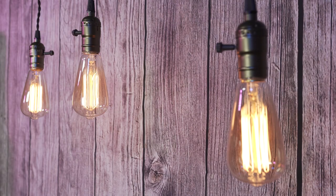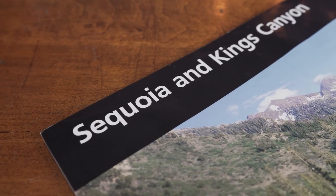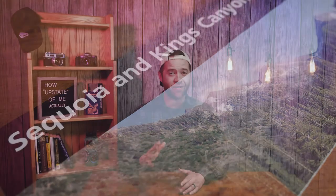Hi there, and welcome to Dantrex. I'm Dan, and today I'm taking you to one of my favorite of all the U.S. national parks — Sequoia.